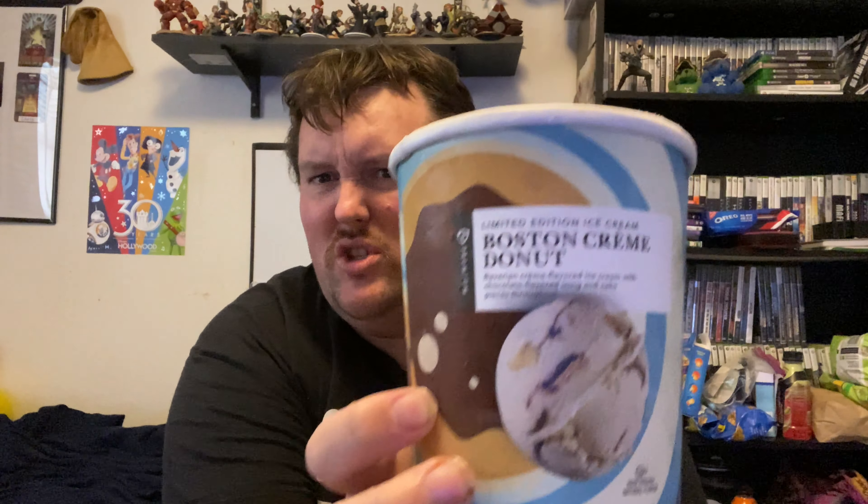The main things you need to know about Publix — their bakery, their deli, and their ice cream are legendary. They're amazing. So I'm going to try one of their limited batch flavors, which is a Boston Cream Donut ice cream. I'm actually quite excited to try this because Publix does a great job making ice cream flavors that are unique and interesting. So we'll see how a Boston Cream Donut ice cream tastes.